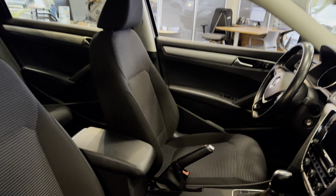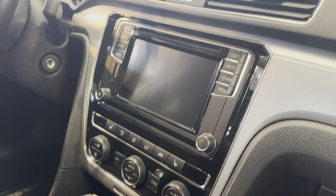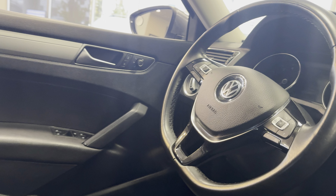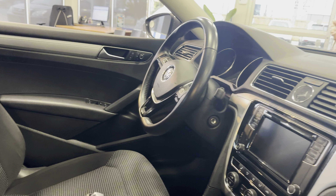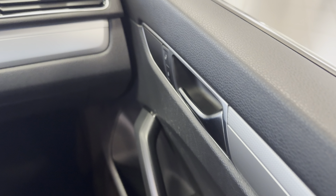Brand new tires on there, so you got fresh tread going into winter. Interior super clean. Dual zone climate, heated seats. Nice leather wrapped steering wheel. Very nice design. Really clean door pulls here too, integrated into the door cards.